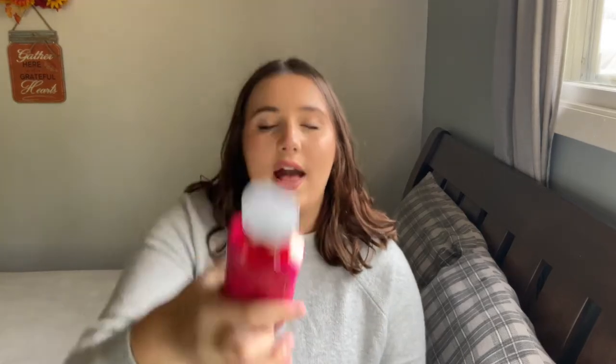If you guys like this makeup look, I can definitely do a video on it — like a fragrance pairing video — because it's a really pretty and easy makeup look. Next I have Forever Red. There are no notes on the bottle, but this has apples and maybe pomegranate; it's a really pretty scent.